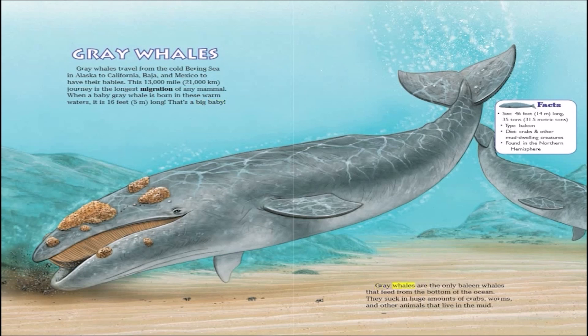Gray whales are the only baleen whales that feed from the bottom of the ocean. They suck in huge amounts of crabs, worms, and other animals that live in the mud.